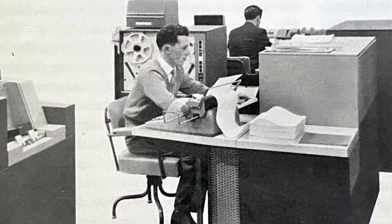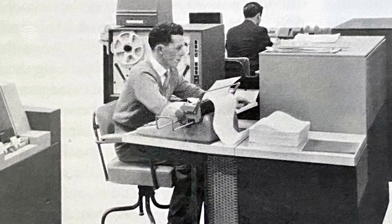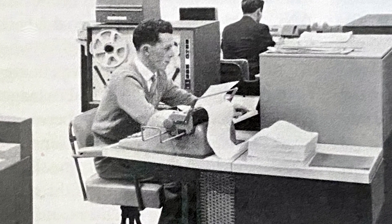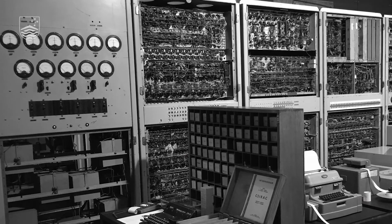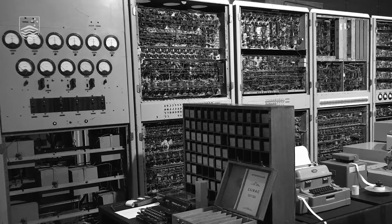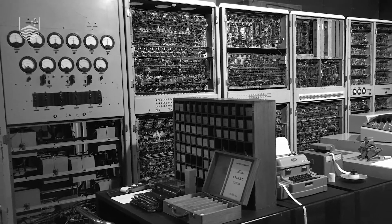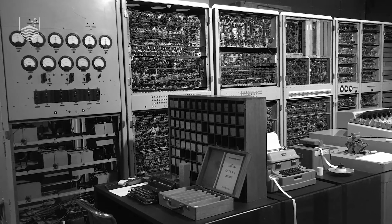I didn't come here until 1960, which was four years later. I had done my postgraduate work at Melbourne University between 1955 and 1960, and during that time the first computer in Australia, which was called CSIRAC, was built by Trevor Pearcey and Marston Beard in CSIRO.